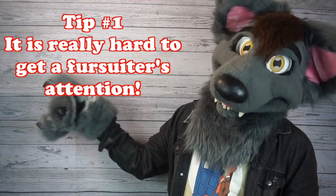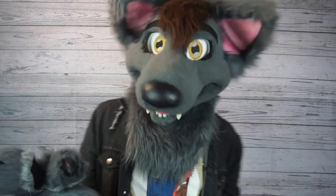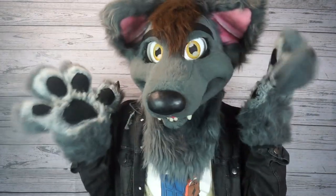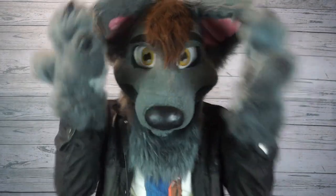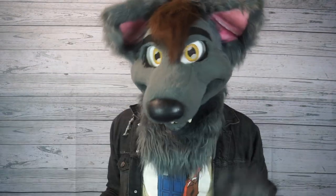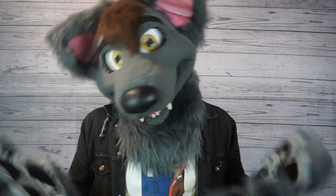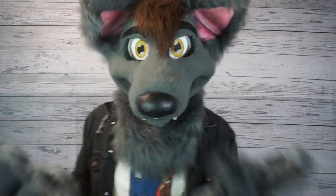Tip number one: it is really hard to get a fursuiter's attention. Most fursuits are made of foam, and when you've got foam pressed against your ears and mesh in front of your eyes, it's really hard to see and hear people. So you really got to make sure that it's easy for a fursuiter to notice you, especially if you want to go up and say hi or take a picture.